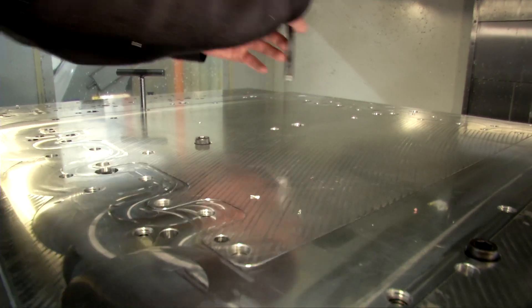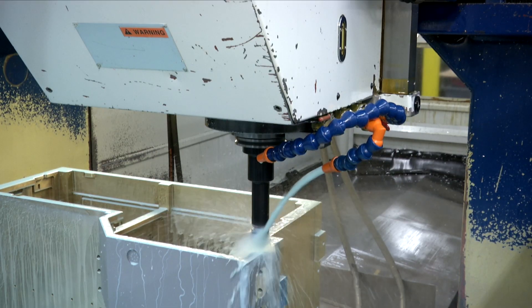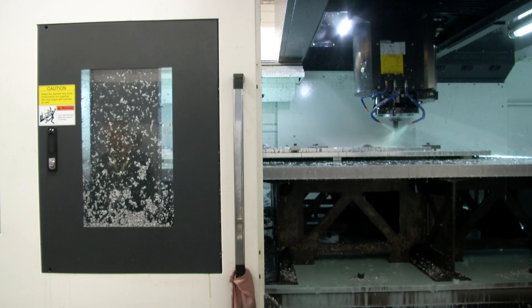We successfully manufacture the most difficult parts with a data-driven processing approach, supported by a team of highly experienced programmers and operators. Talk to an engineer to see how we can help produce superb, complex machine components for you.